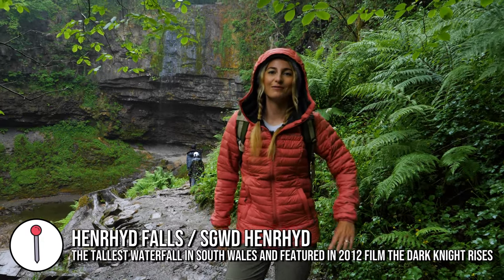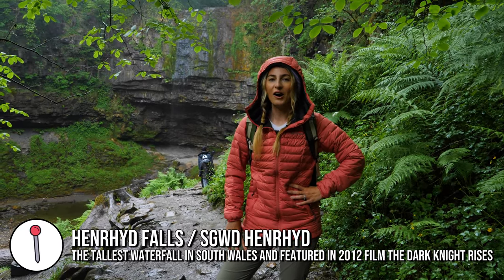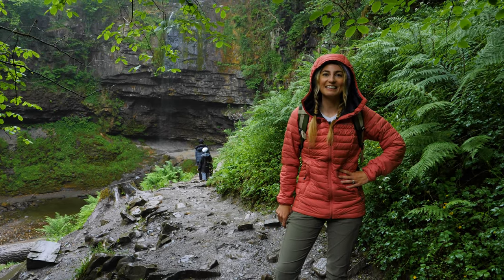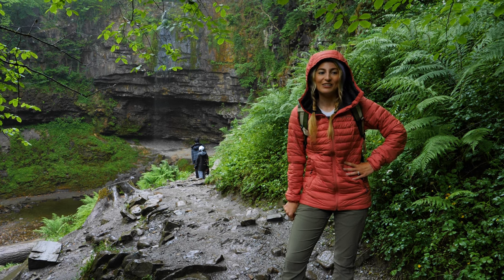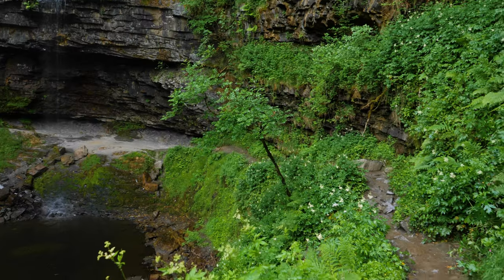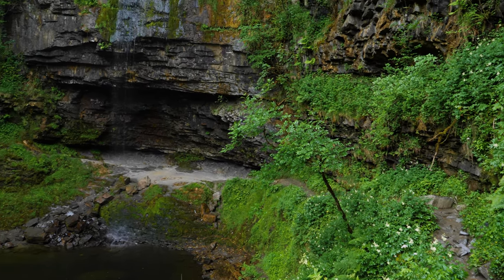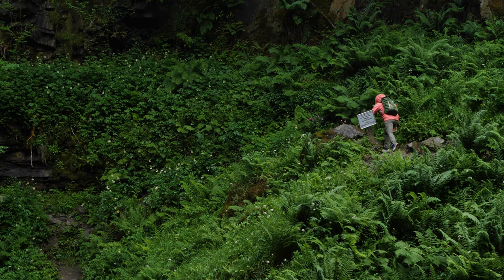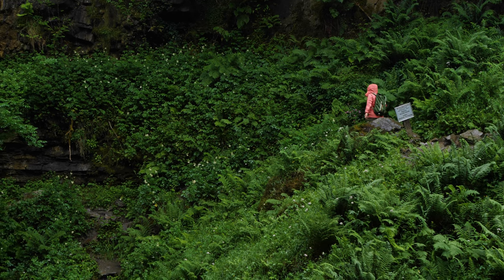The lack of rain for the past month has really altered how we pictured Henrhyd Falls is going to look like. I was kind of thinking with such a sunny June this might not quite work, but we have a little trickle and we can see we can walk behind the falls, which is what we really want to do, so it's still a really epic place. Let's go make the most of it.